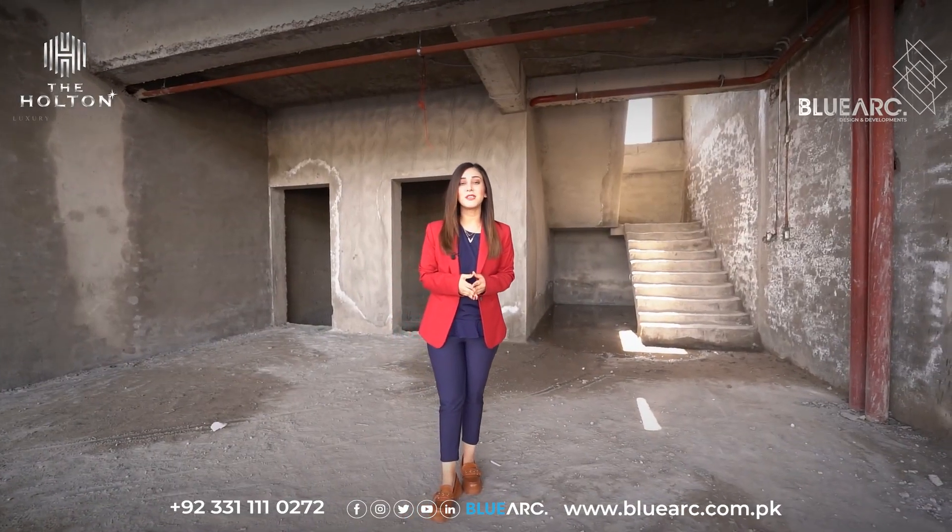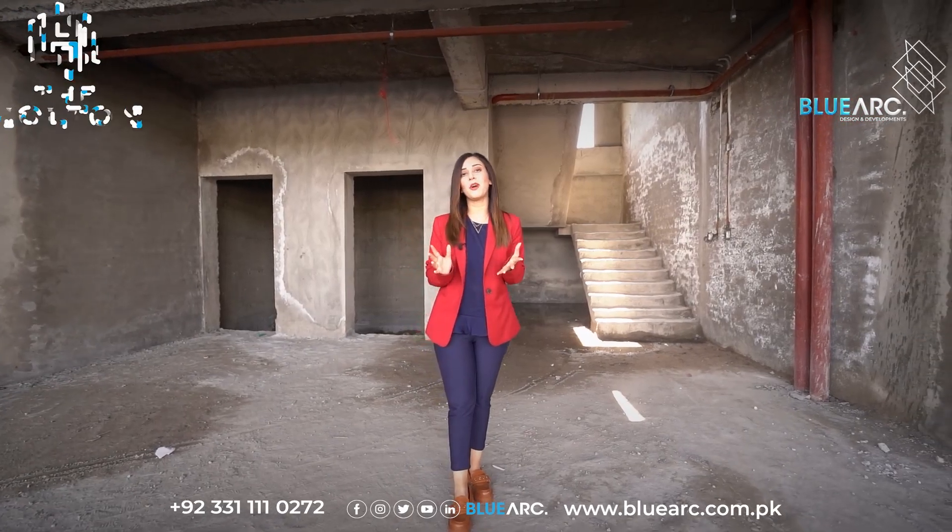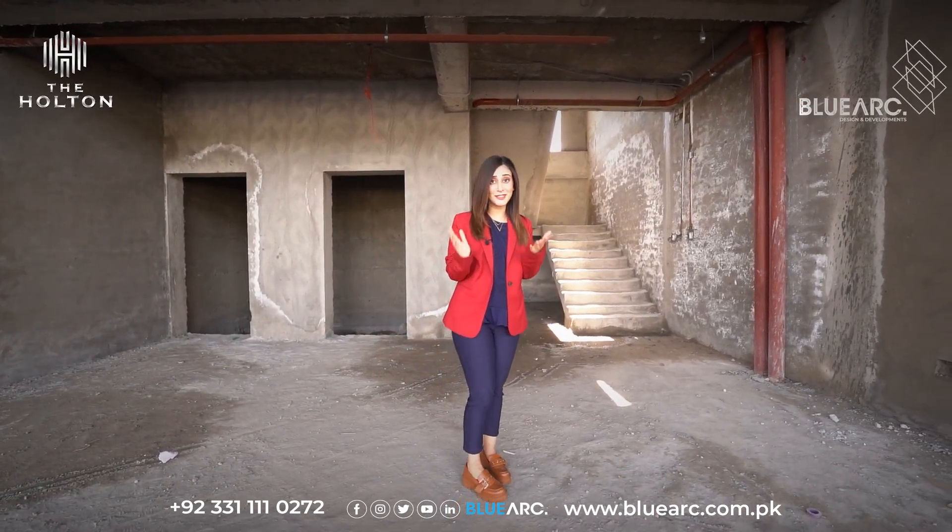On the rest of the floors, you get studio apartments, one-bed apartments, and a penthouse. So let's take a look.